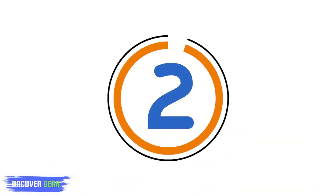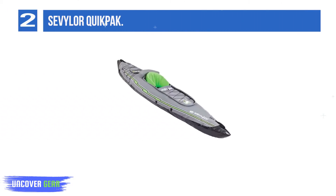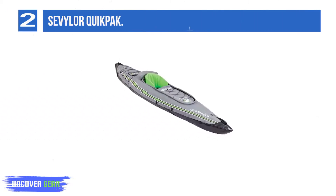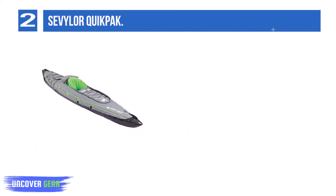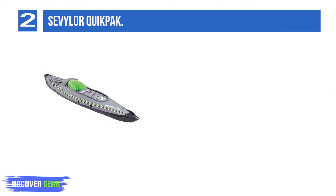Number 2: Sevylor Quick Pack. This is a very small kayak that is designed for just one person. The Quick Pack has an amazing fill-up time of just 5 minutes, making it the fastest inflation time amongst any other inflatable kayaks.